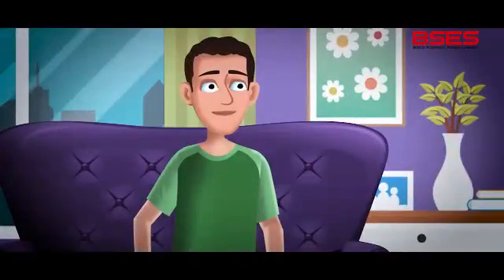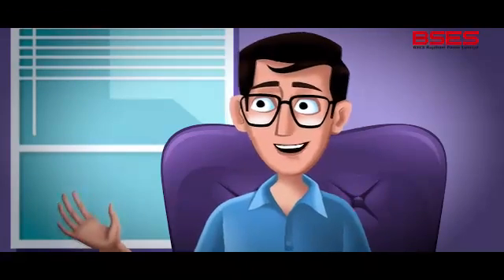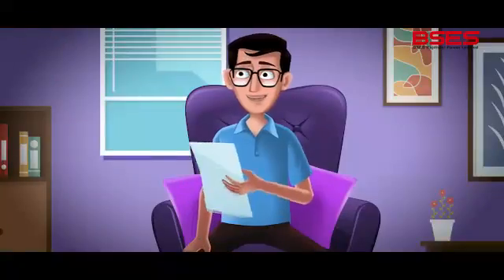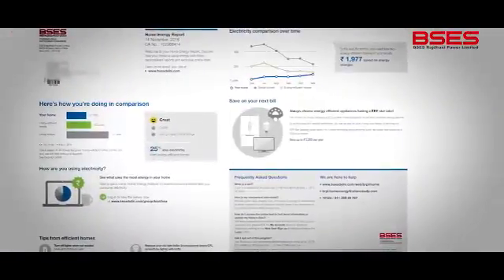This evaluation will tell you where you can cut down on electricity consumption. That's very promising. But what is this report about? It's divided in different parts. Let me explain it to you.